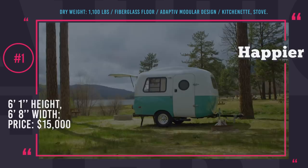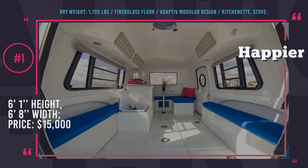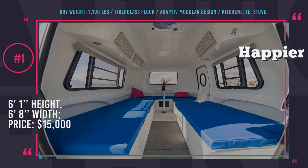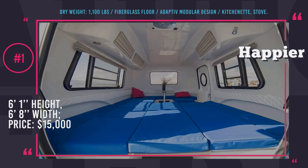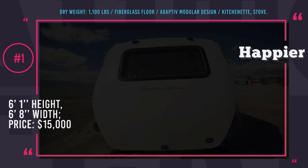Happier Camper HC1. If good looks that can underline your personal style are one of the requirements you have towards a camping trailer, then the retro-styled HC1 from Happier Camper should be a perfect fit for you. The trademark adaptive modular interior system allows you to customize this trailer with ease for the widest array of tasks. The floor is made of 1.5 inch thick fiberglass with embedded grooves that let you organize and fixate components just like Legos. Some of the modules can perform double duty as indoor and outdoor furniture.